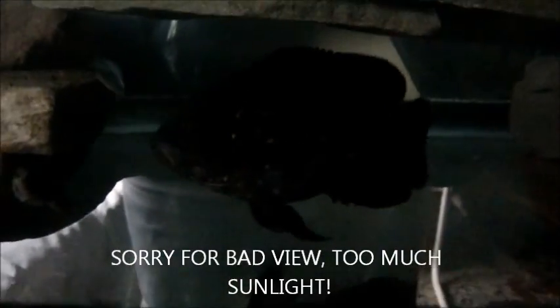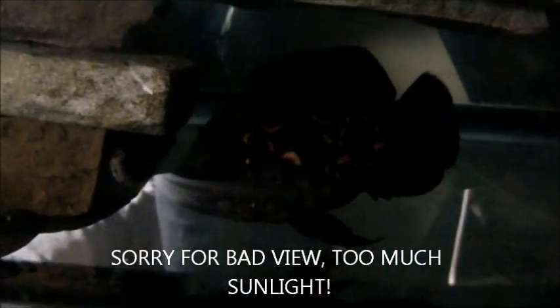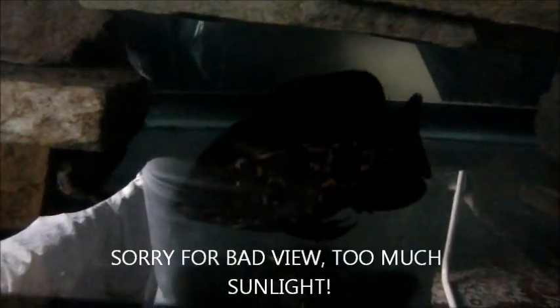Here's my 75 gallon Oscar tank after a water change. Here's my wild caught tiger Oscar I got from the fish store. I'll be keeping him in this 75 gallon, and then I'm getting another 125 gallon for another Oscar tank. So this will be the only fish in this tank pretty soon — this wild caught Oscar.